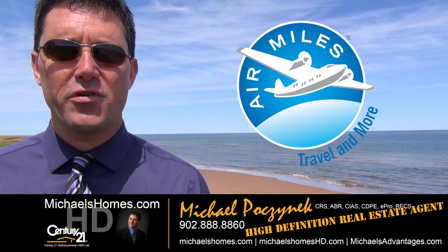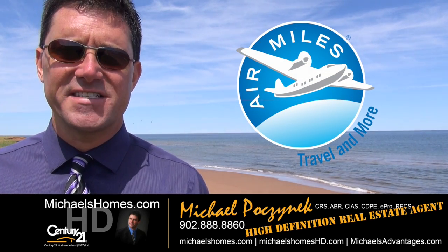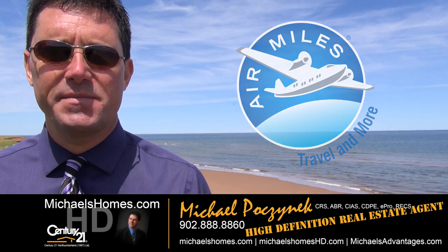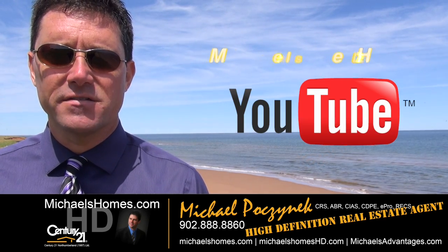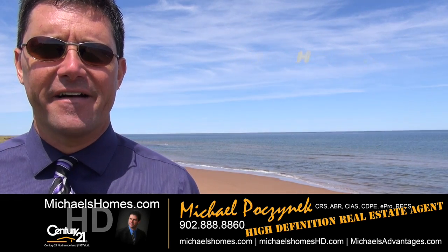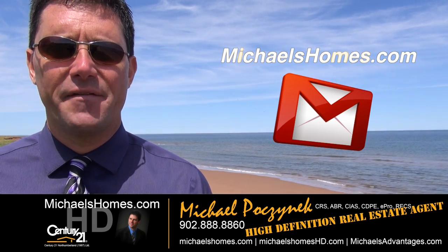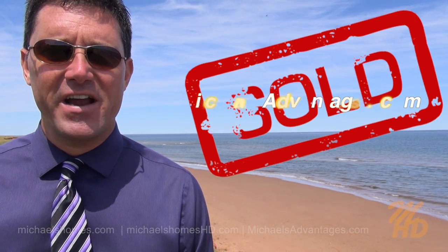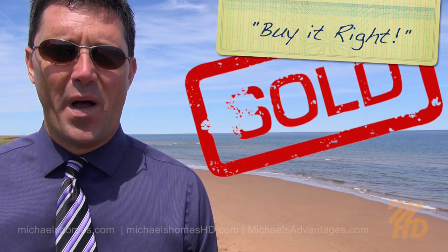That concludes my video on 343 Pickering Road in Seabue. Thank you very much for watching. Please make sure you subscribe to my YouTube channel at michaelshomeshd.com and my weekly newsletter at michaelshomes.com for PEI real estate tips, tricks, traps, and new listings. And if you're looking for a really cool listing agent, make sure you visit michaelsadvantages.com. Thank you. Have a great day. And remember to buy it right.